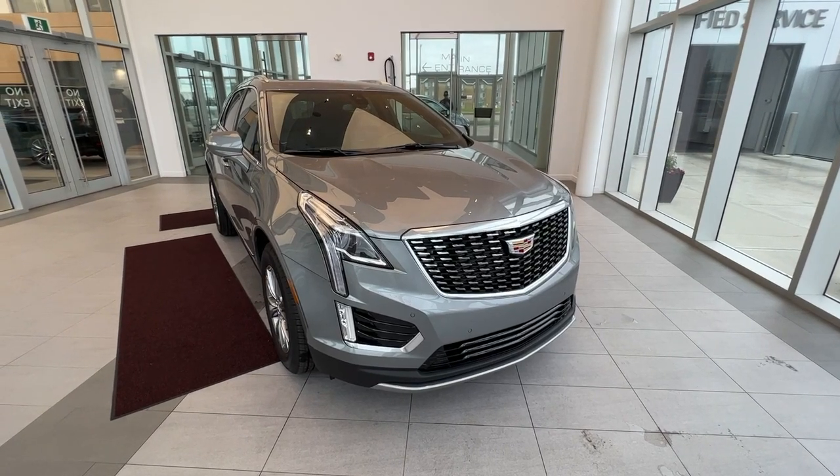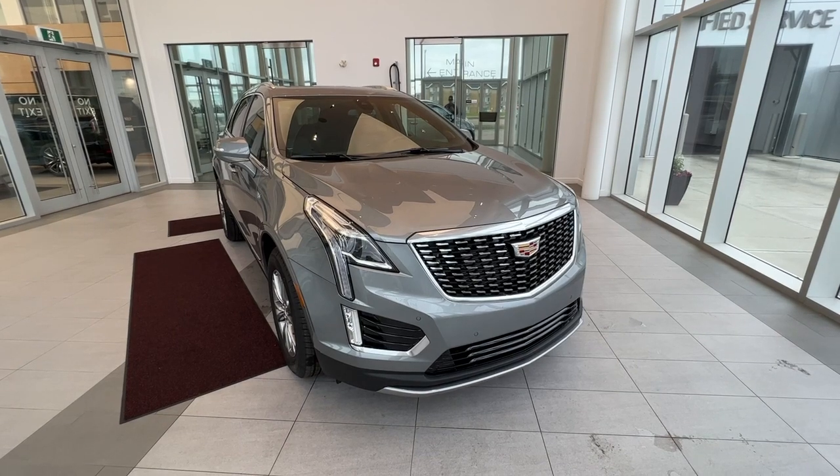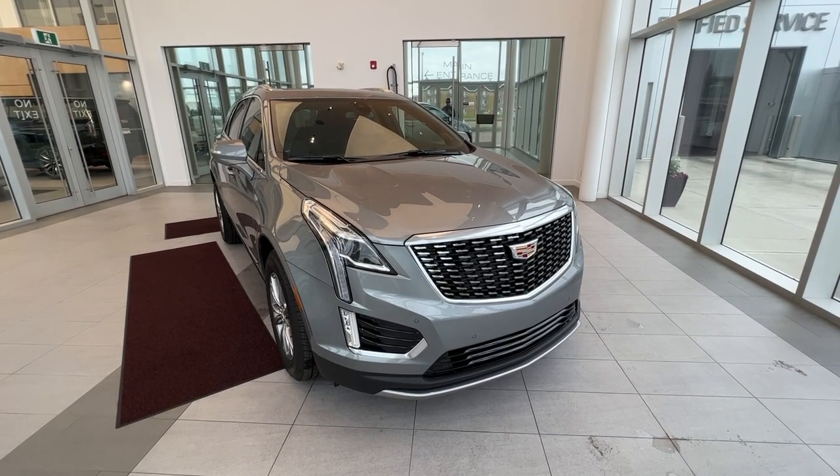Welcome to Wolf Cadillac. Today we'll be taking a look at a 2023 XT5 Premium Luxury. This vehicle is featured in Argent Silver Metallic with a jet black interior.